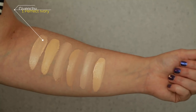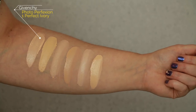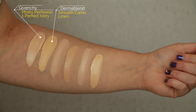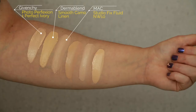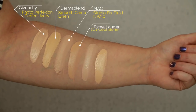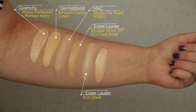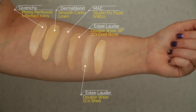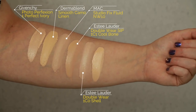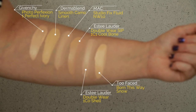First up is today's foundation, the Givenchy Photo Perfection in shade 1 Perfect Ivory. Second is the Dermablend Smooth Camo Foundation in shade Linen Zero Cool. Third is the MAC Studio Fix Fluid in NW10. Fourth is the Estee Lauder Double Wear Stay in Place in 1C1 Cool Bone. Fifth is the Estee Lauder Double Wear in 1C0 Shell, which I think is a lot closer to the Givenchy — very, very similar shades. And last is the Too Faced Born This Way in shade Snow.